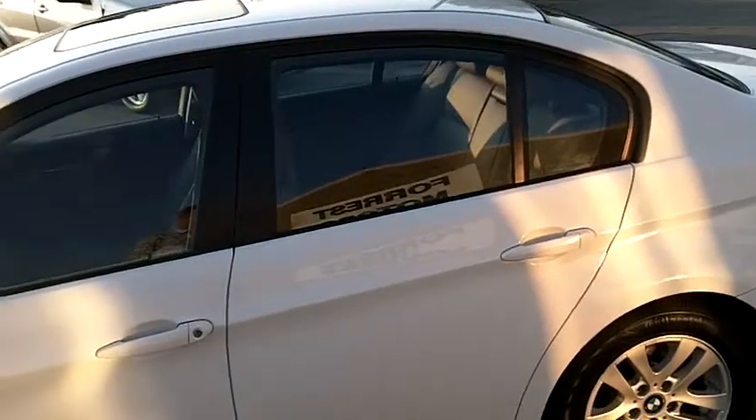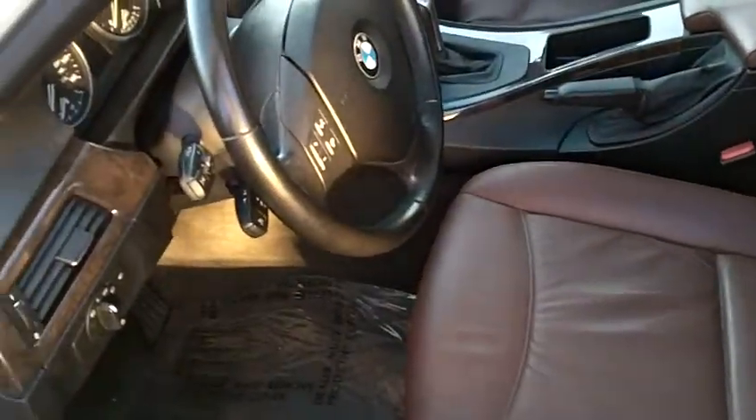This car rides very smoothly and very quietly — a beautiful ride. The interior, as with all things BMW, is very well loaded, and this one is no exception to that rule.